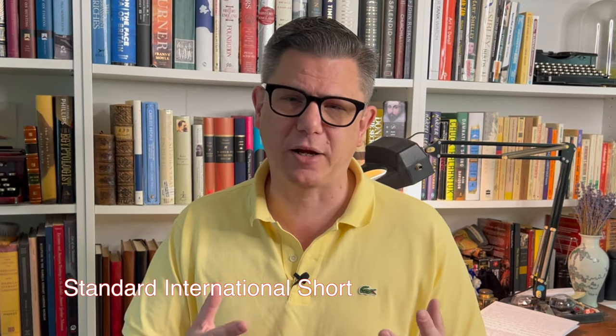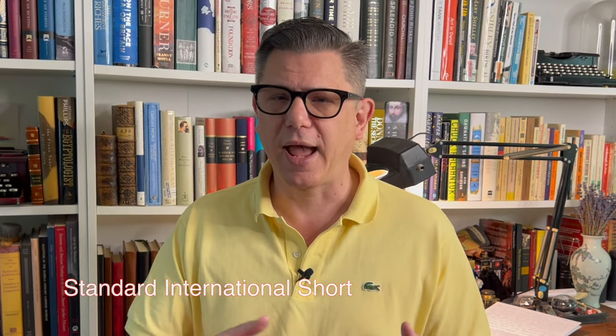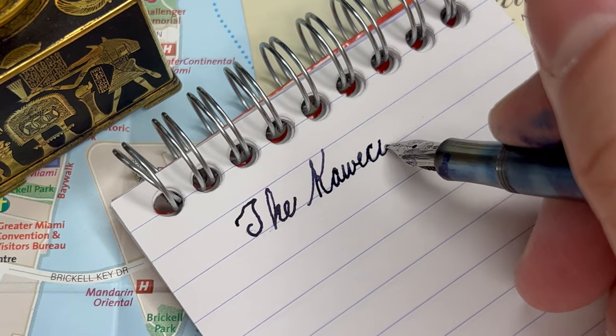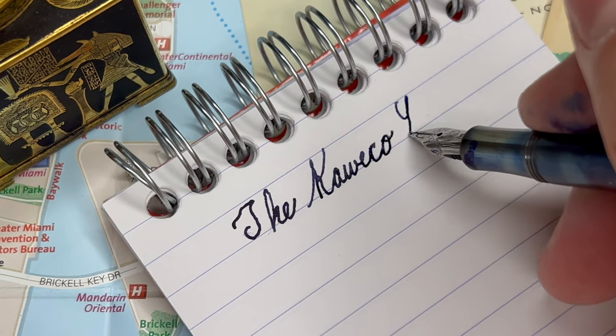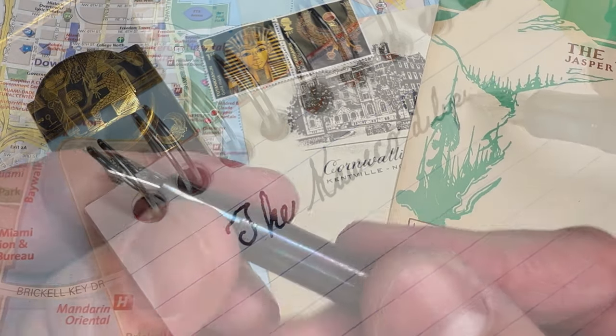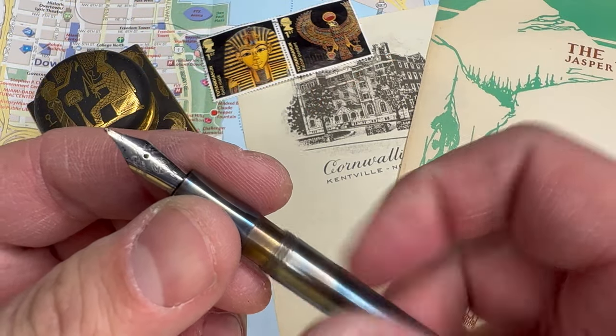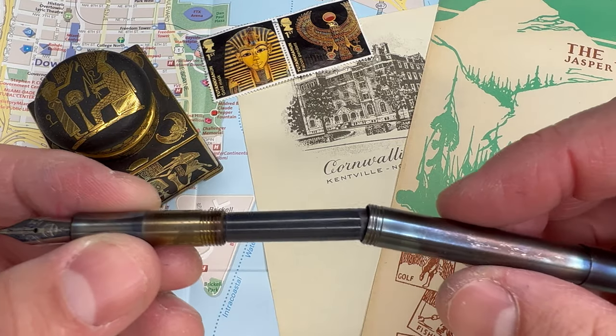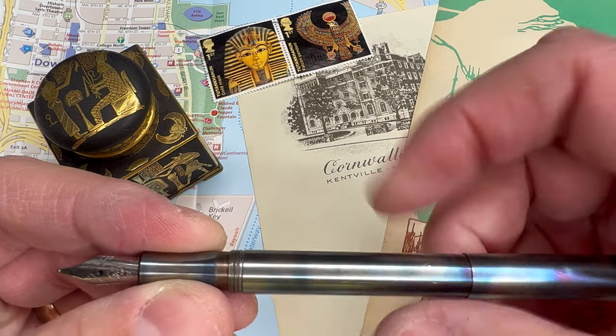It uses a cartridge, so you might want to bring some backup cartridges with you, and that way you'll have enough ink for all of your adventures. This is a perfect pen for slipping into your coin pocket and just having it with you on the ready wherever you go — whether it's in the Forum in Rome or out in the middle of the Sahara Desert. This pen is so light, so unobtrusive, and so brilliant for travel. It might be the only pen you need.